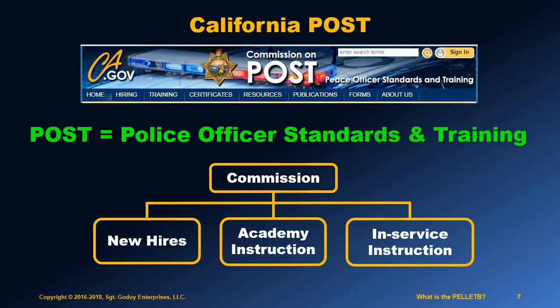Other parts include what's going to be taught at the academies, in advanced courses, and for programs that train the trainers.